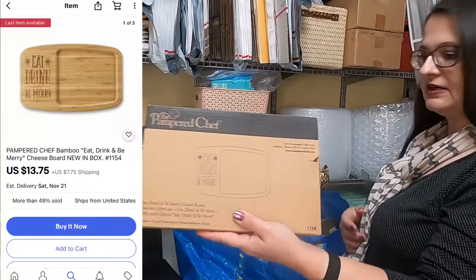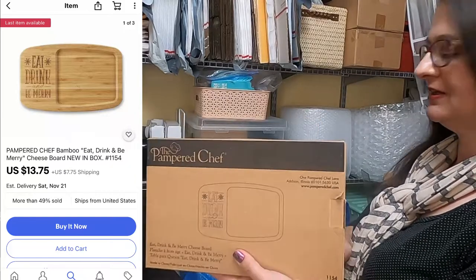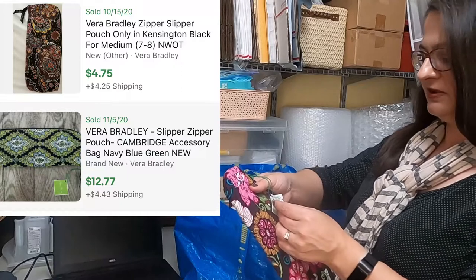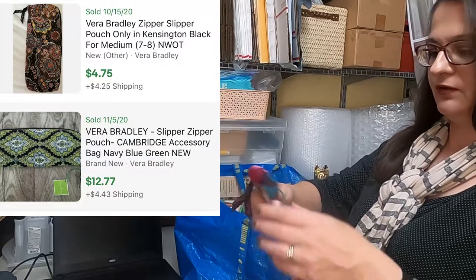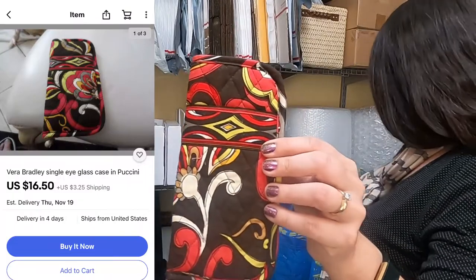Let's get into some of those items. I've been saving this bag — I haven't photographed it and listed because I set it aside to do a video. This was new in box: Pampered Chef 'Eat, Drink, and Be Merry' cheese board, made out of bamboo. I paid $5. Also a Vera Bradley new-with-tags slipper couch for $5, and a Vera Bradley eyeglasses case for $4 — so that would have been a dollar in with the wallet.